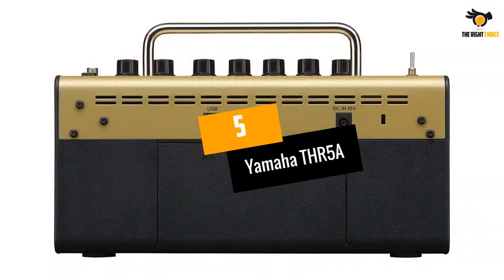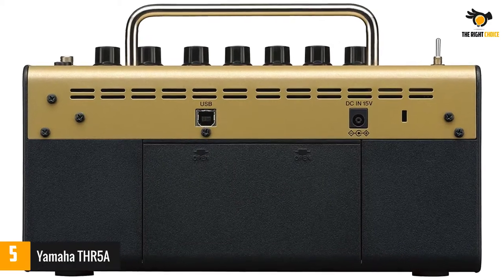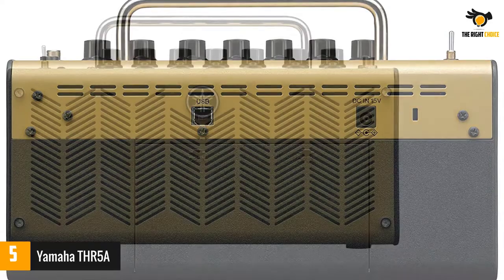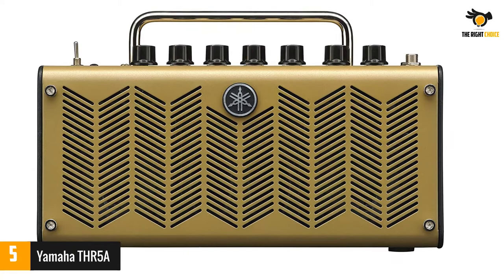At number 5: the Yamaha THR5A. The Yamaha THR5A is a portable acoustic guitar combo amp that's meant for modern desktop recording use, with compact 3-inch speakers that provide just the right volume for home recording and practice.